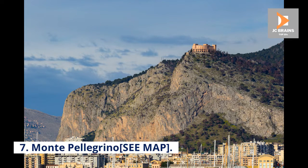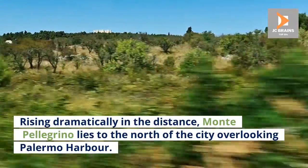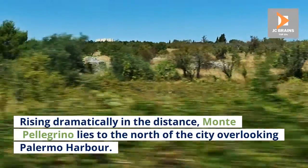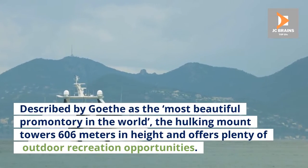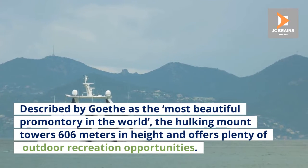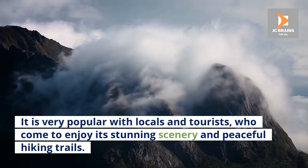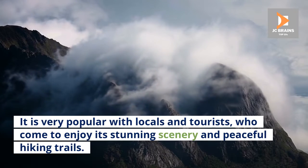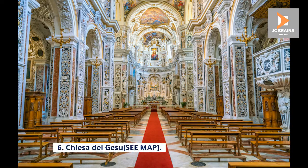Number 7: Monte Pellegrino. Rising dramatically in the distance, Monte Pellegrino lies to the north of the city overlooking Palermo Harbor. Described as the most beautiful promontory in the world, the hulking mount towers 606 meters in height and offers plenty of outdoor recreation opportunities. It is very popular with locals and tourists, who come to enjoy its stunning scenery and peaceful hiking trails.